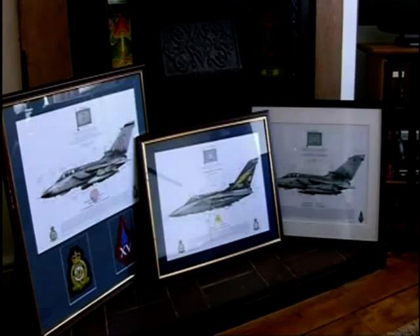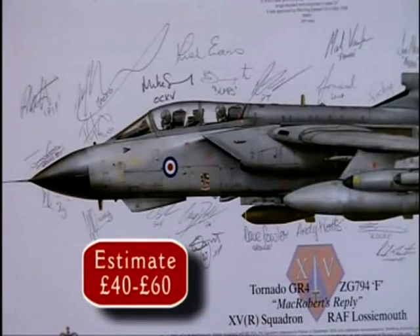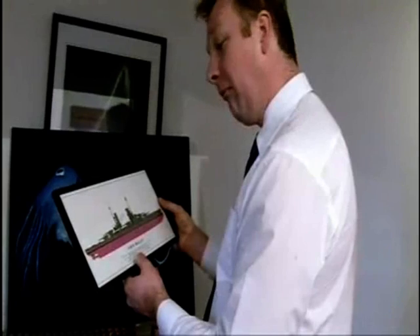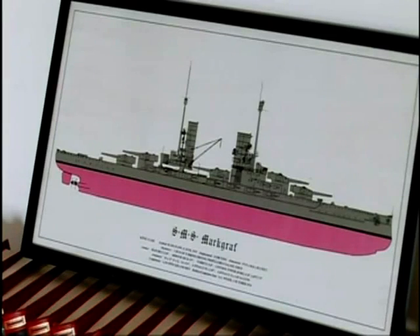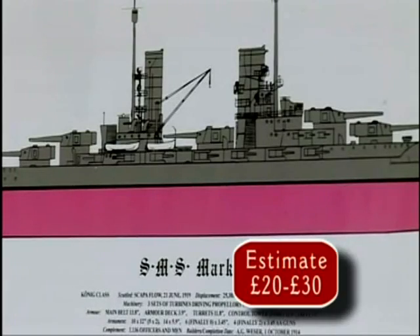Monty soon turns up these contemporary prints of the famous Tornado jet fighter, signed by the pilots, with a price tag of £40 to £60. Staying with the military theme, Paul finds a print of the German World War I battleship, the Mark Graf. He thinks a collector could pay £20 to £30.